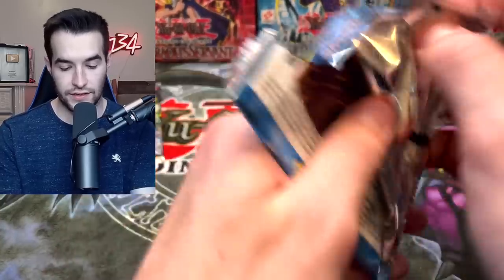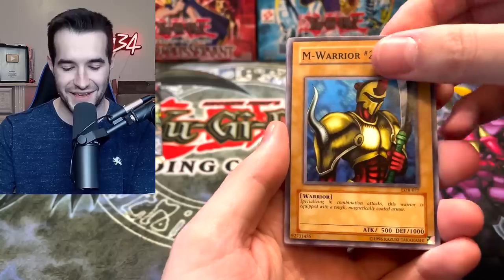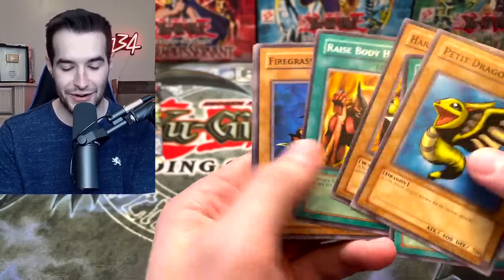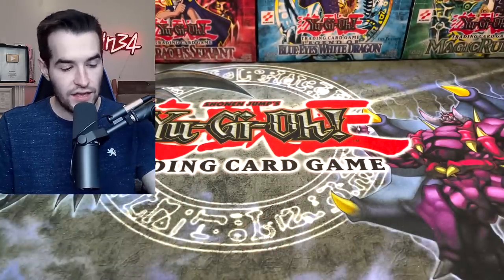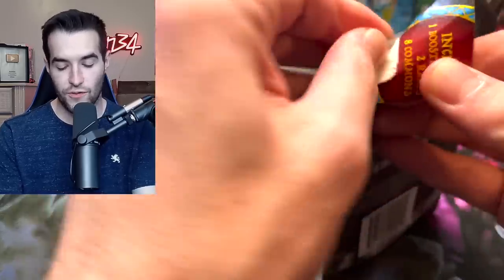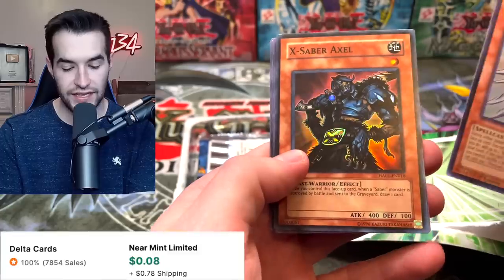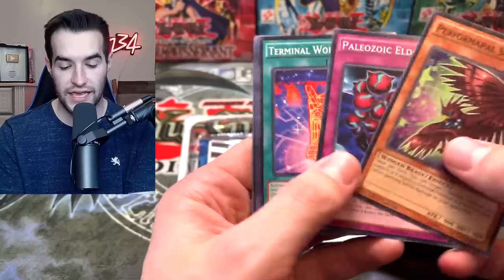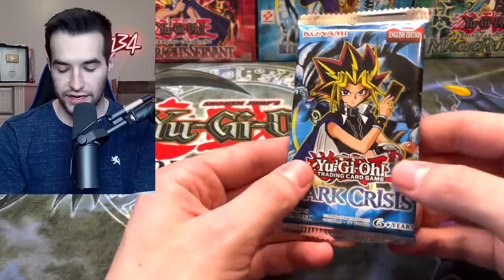Let's try another Legend of Blue Eyes — Root Water, Warrior Number Two, Larvas, Petite Dragon, Hard Body, and Armored Starfish. Larvas didn't give us anything. Let's open another blister with Dark Crisis inside — oh there it is: Priestess with Eyes of Blue, X-Saber Axel, Performapal Spike Eagle, Crystron, and Artifact Chakra.